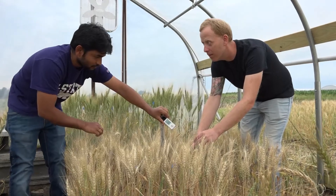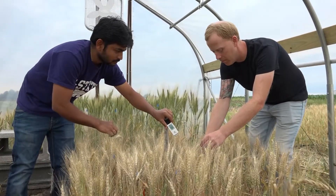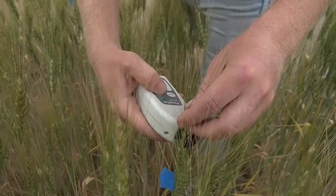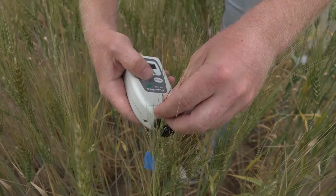The whole idea is to introduce warmer nighttime temperatures after flowering, which is basically what happens in Kansas, where there is more warming happening during the grain-filling phases.